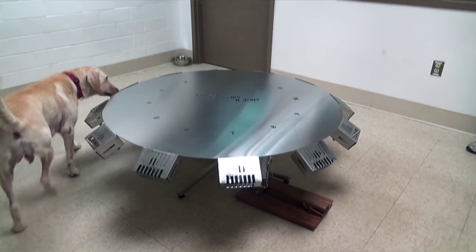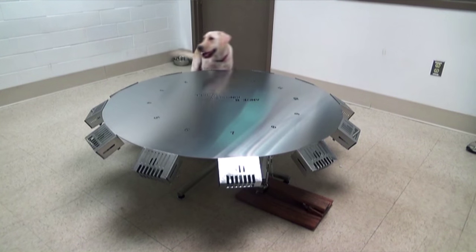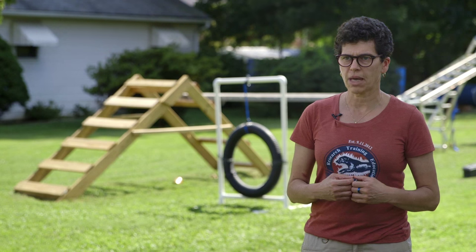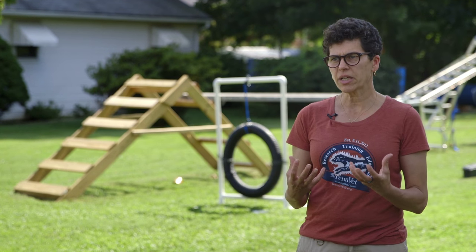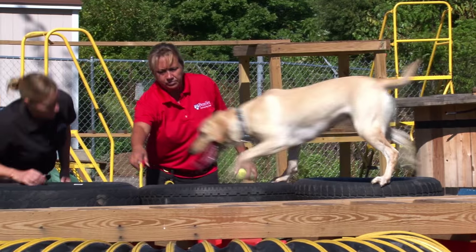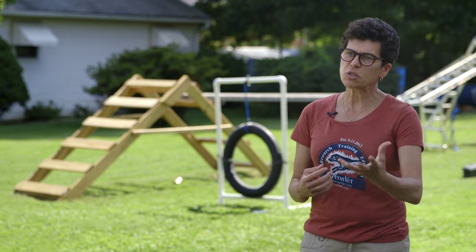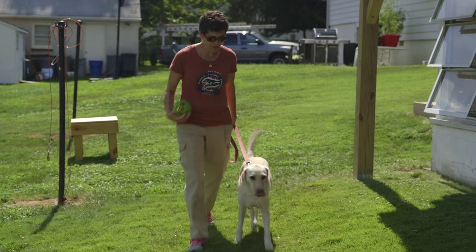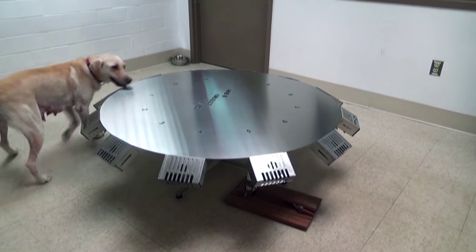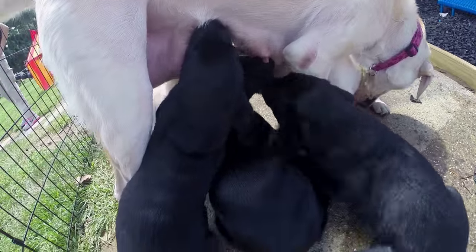Foster's a very special dog. She came to us from the TSA breeding program as part of a cooperative research agreement, and that program has really spent a lot of time selecting the different genetics to create dogs that are more successful in the detection field. Her special talent working with us is as an ovarian cancer detection dog, and her second talent is that she's now a mother of these six beautiful puppies.